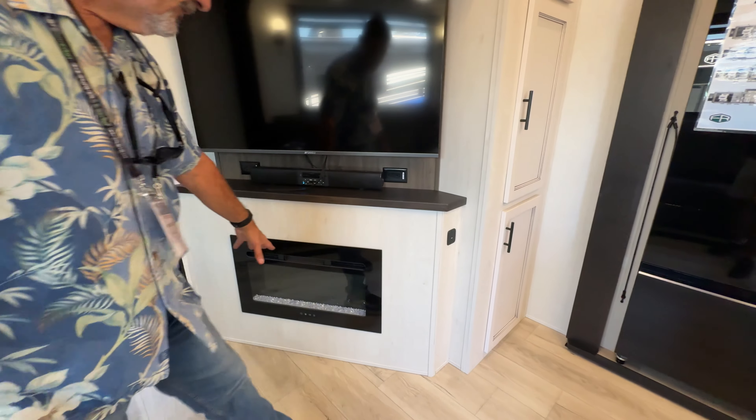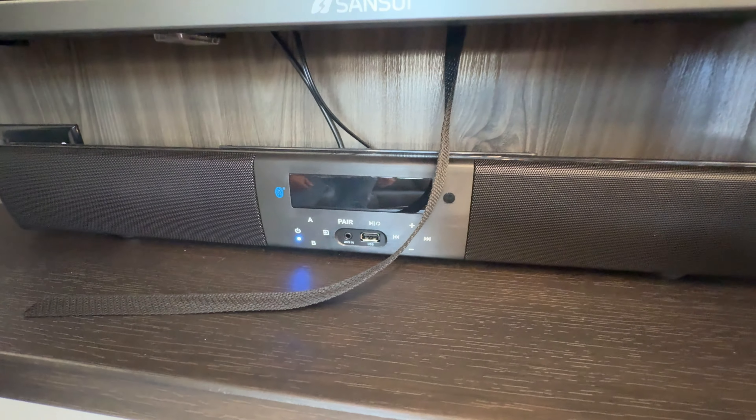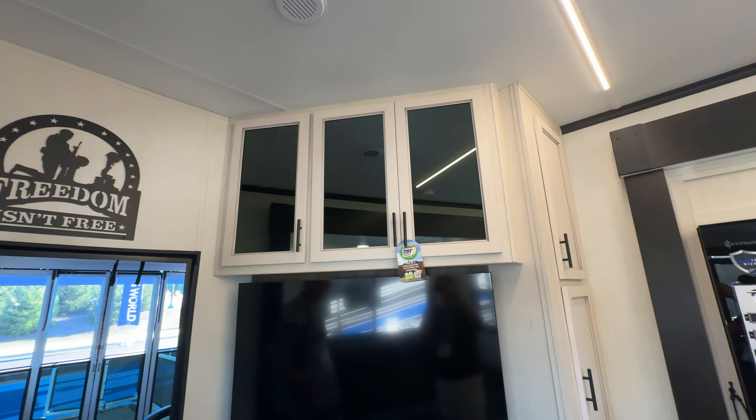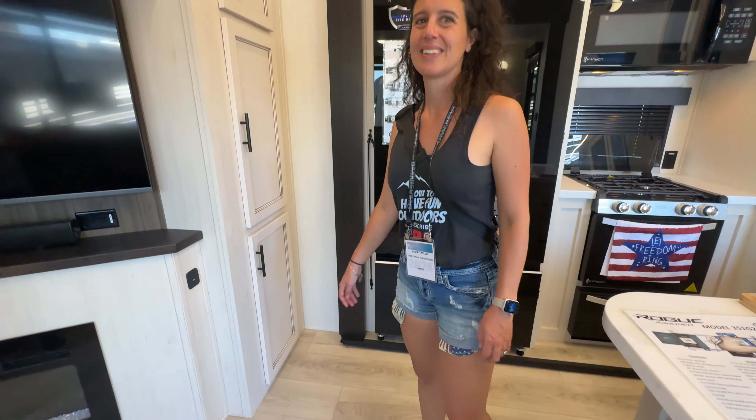You've got a nice electric fireplace and a Bluetooth sound bar that's tied into the TV, so when you watch a movie the sound comes out through the sound bar.